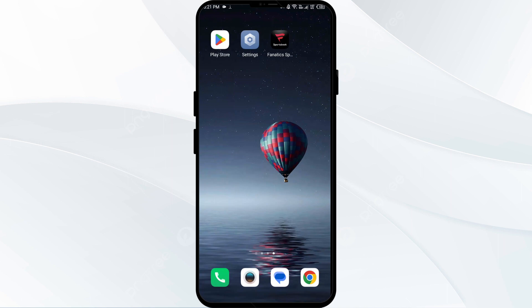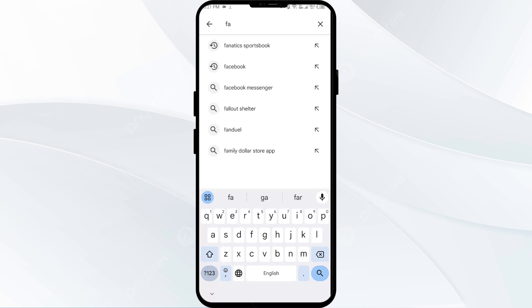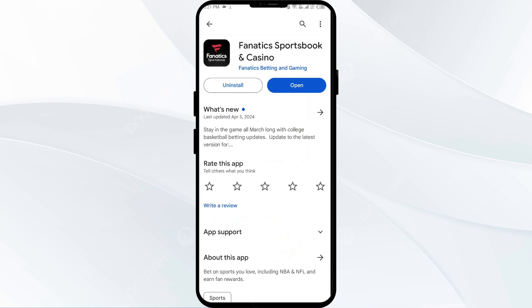The second solution to fix this problem is to update the Fanatics Sportsbook app to the latest version. To do this, head to the Play Store and search for the Fanatics Sportsbook app. Select the app — if an update is available, you will see an update button next to the app. Tap on it to update the app to the latest version, then open the app again.